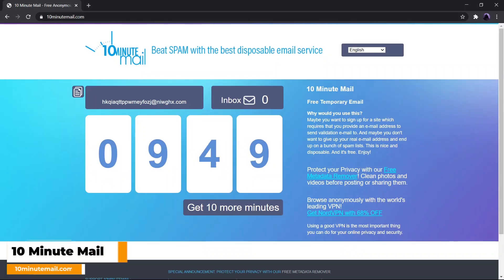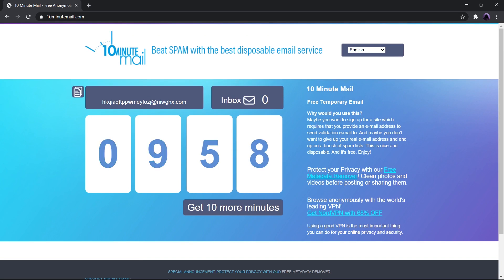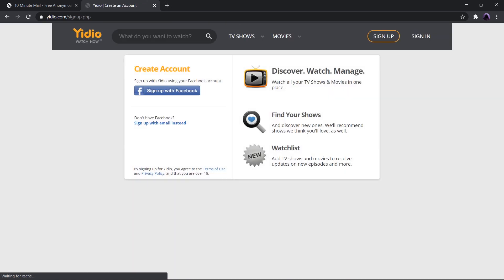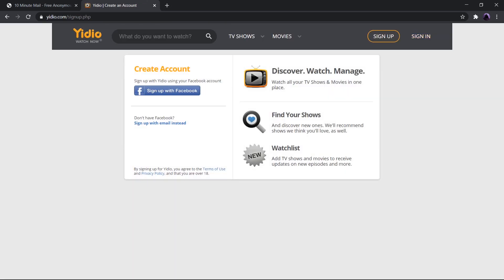Next we have 10 Minute Mail. 10 Minute Mail, as the name implies, gives us a temporary email service for 10 minutes. This means it can be used to check any site and to send email to anyone. 10 Minute Mail tries to solve the hassle of entering genuine email to any unknown sites and prevents us from spam.